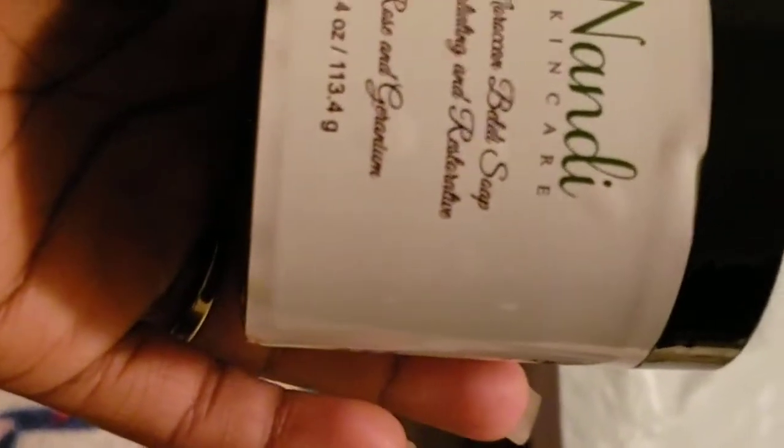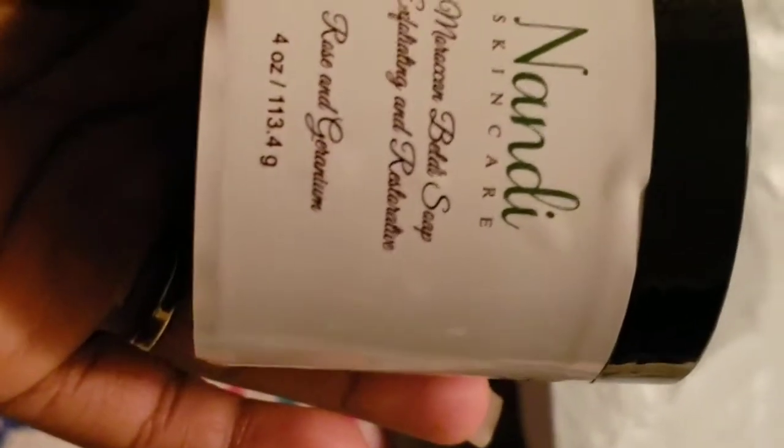Shout out to Nandy — make sure you guys subscribe and like all of their channels. I have all their information in the description box below. Of course we'll be doing some skincare routines and just sharing what they actually have. I'm absolutely excited!